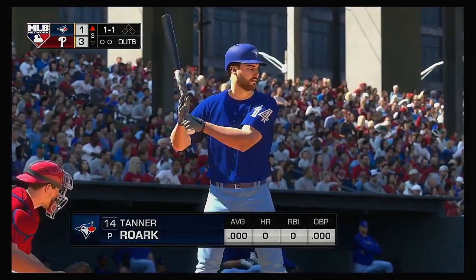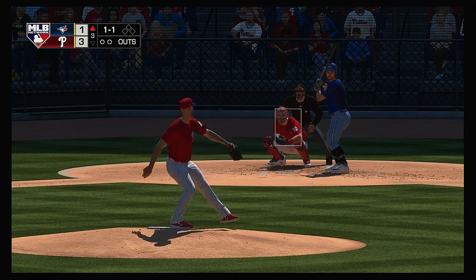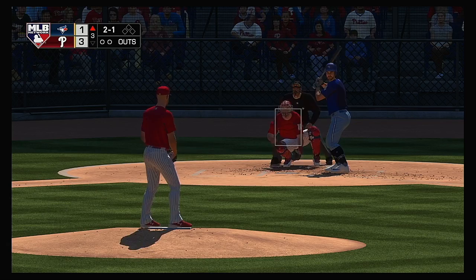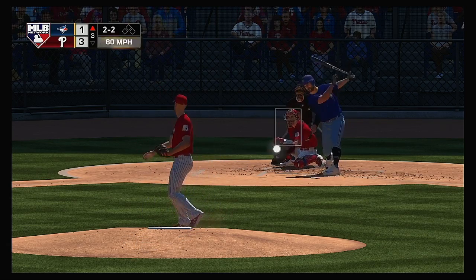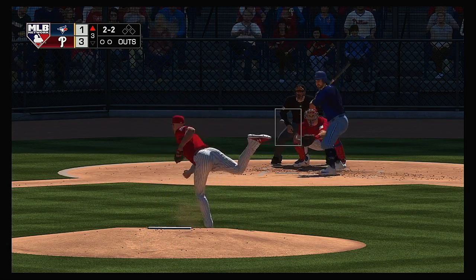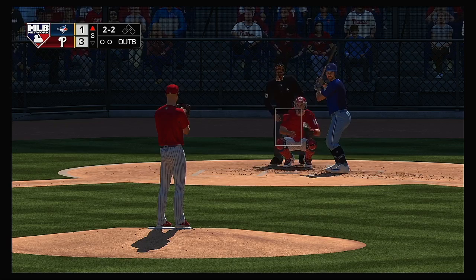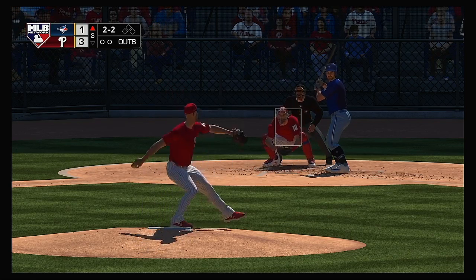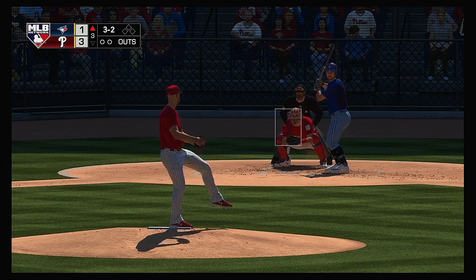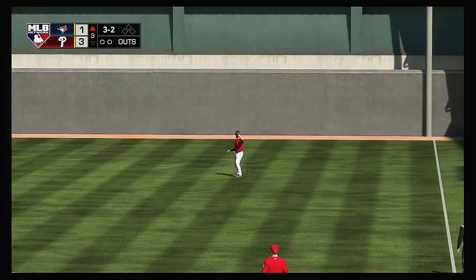Top of the third gets underway — in now is Blue Jays pitcher Tanner Roark for his first opportunity in this one. You certainly know he's not trying to work around the pitcher. Sometimes the hardest thing to do is throw a strike to a guy you know won't swing the bat. Count even at 2-2, now here's the pitch — still hanging with him, another good swing to keep it going. Outside in a full count, 3-2. Heading out toward shallow right — Harper has a read on it. One away.